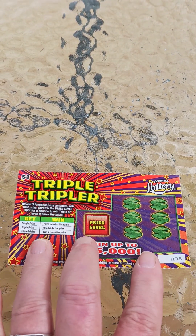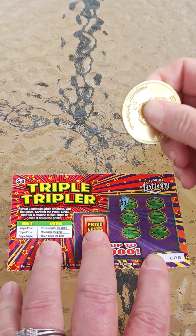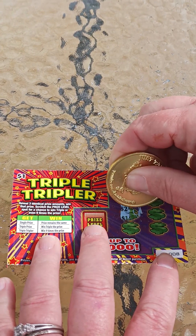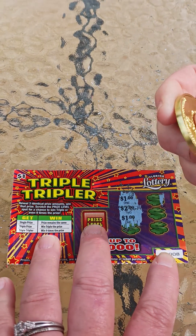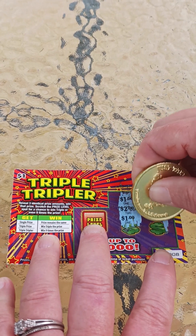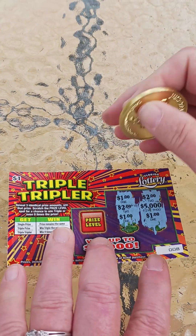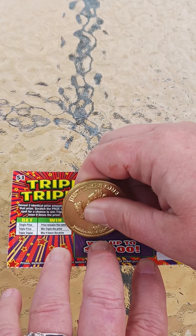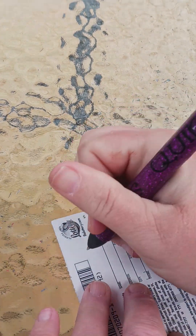What we want to do is find 3 matching prize amounts. So this is ticket number 8. I do not remember where I got them. Alright, we got 2 ones, 2 twos. Alright, we got 3 — we got a dollar. But we can go more. Let's see what we get here. Alright, so we got a dollar. And we'll take that.